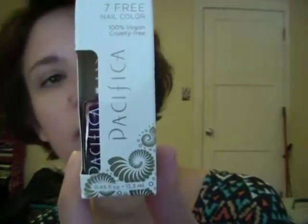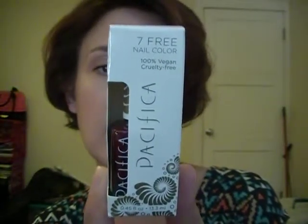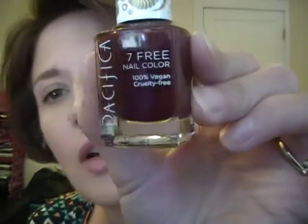The next one is the Pacifica 7 Free Nail Color — it's 100% vegan and cruelty-free. I've used Pacifica before. It is formulated without phthalates, toluene, parabens, camphor, formaldehyde, and animal testing. It's vegan, fast-drying, long-wear, and a gorgeous color. It's called 'Red Red Wine,' and it actually looks like it matches the lip gloss. I will try it — I'll go paint my toes probably this afternoon.